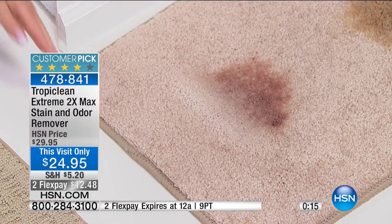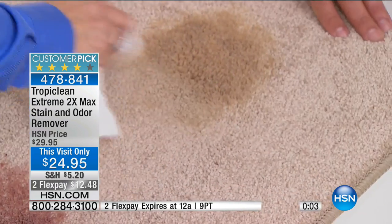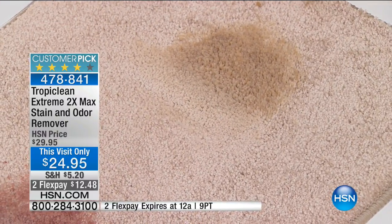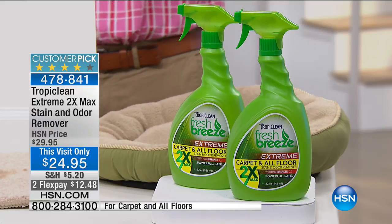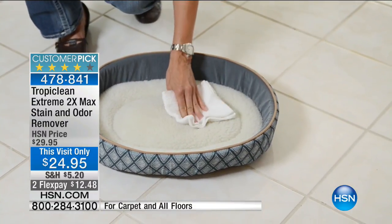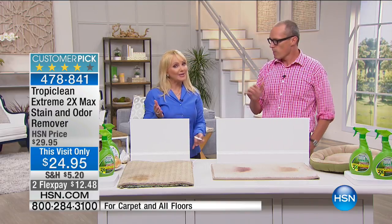Tropiclean will eliminate it and destroy those odors — gone forever. It not only removes the odor completely, it also removes the stains. It is effective at cleaning and getting rid of that odor so your pets won't be in trouble all the time. At $24.95, you're getting two 32-ounce bottles — that's a half gallon. USA made. A flex pay of $12.48. It's safe for pets, safe for babies crawling on the floor or your children — natural ingredients, made in the USA, cruelty-free.